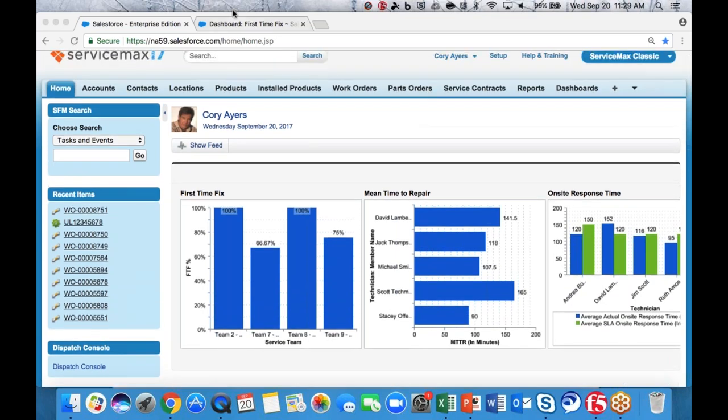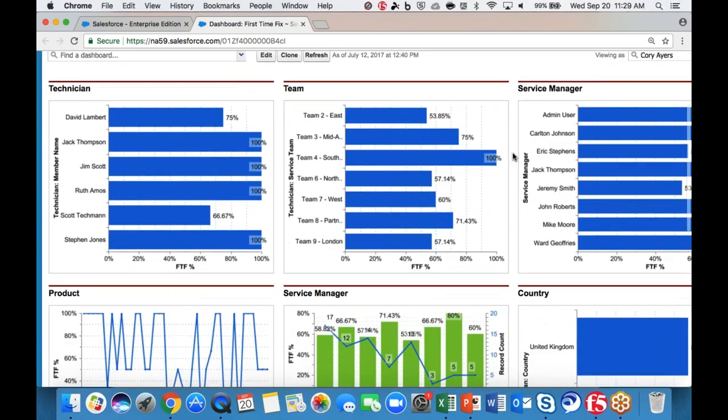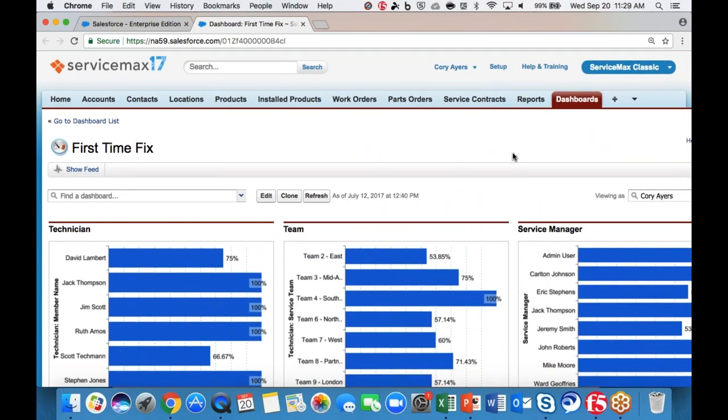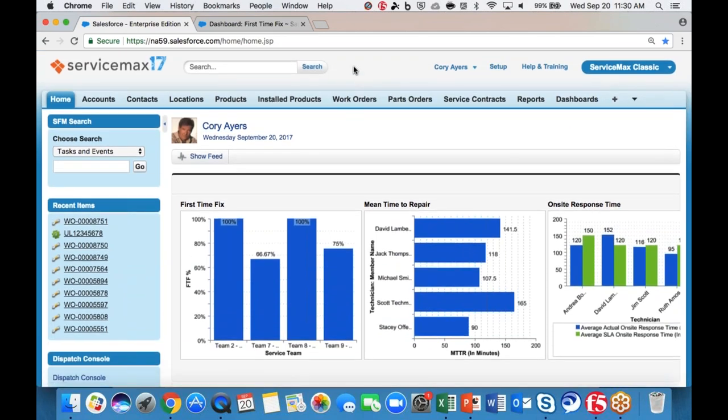If you want to dig deeper, you can pull up the dashboard to see what's going on for technicians in the field — by product, service manager, region, or even individual technician. We've had customers ask to see how many minutes technicians spend on each site. We track that through GPS location on mobile devices, as well as onsite response time during travel. Now I'll walk through a day in the life — creating a work order and dispatching it, then showing what the technician sees on his tablet.